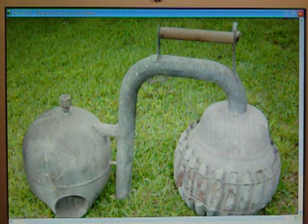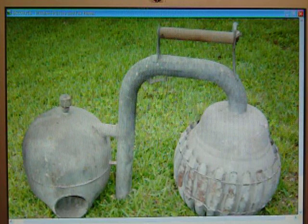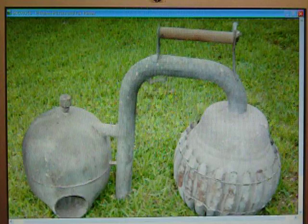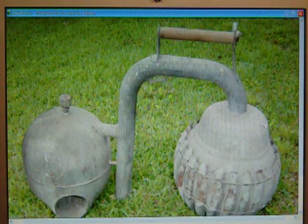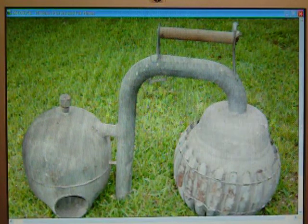I found this in a basement clean-out and I've really been at a loss as to what it is. The only similar item I found at the same time is a kerosene lantern from a rail yard — I think it's from the 40s or 50s, from a southern rail yard.